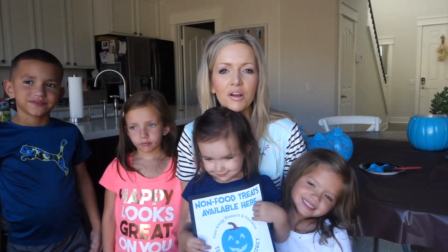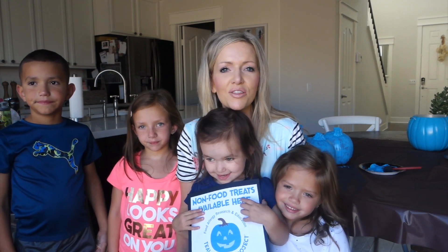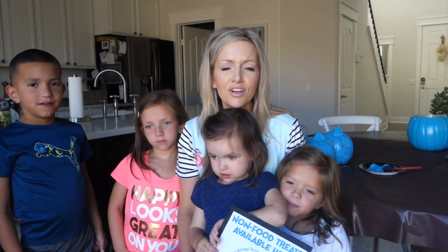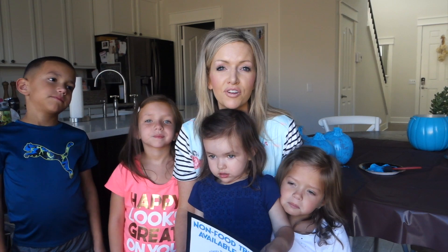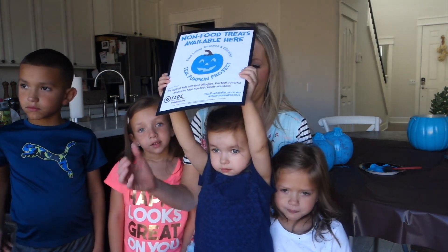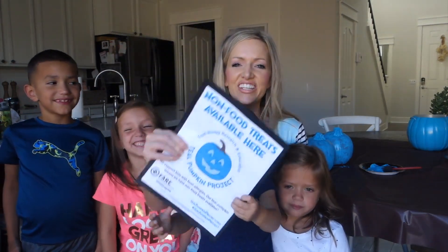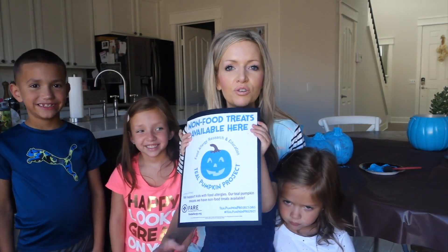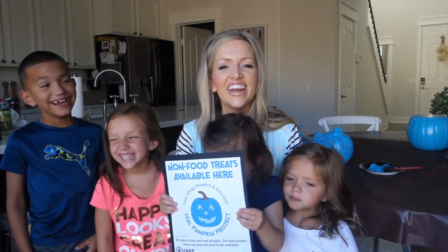Everyone, we are so excited to be here painting our pumpkins teal and honoring those with food allergies, celiac disease, diabetes, or those that just live on a restricted food diet. Halloween can be such a hard time for those kids that want to go trick-or-treating but can't have the sweet treats. We are here with the Teal Pumpkin Project, painting our pumpkins teal, and we'll put this sign on our door — which we'll also link below so you can print one out too. Put it on your door and those with restricted food diets can go ahead and ask for non-food items for trick-or-treating.